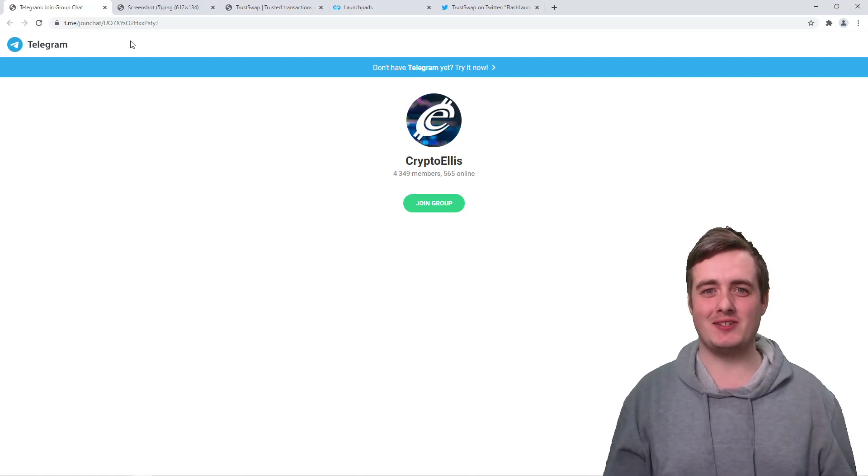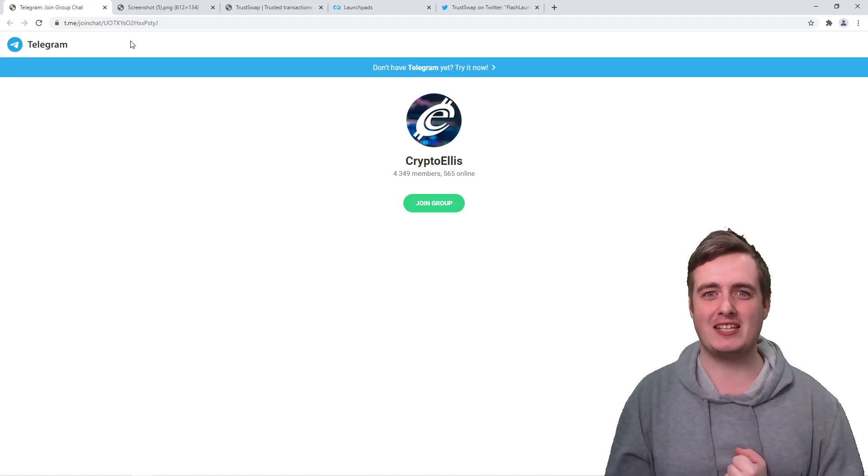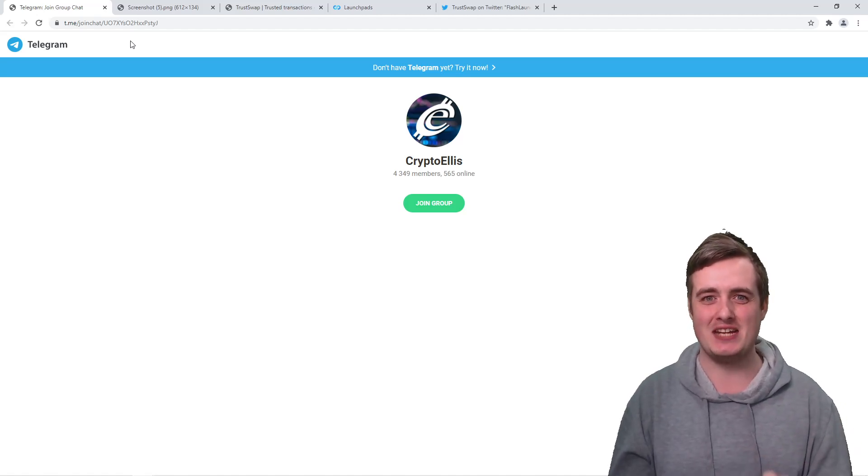Welcome back everybody to the Crypto Ellis channel. In today's video, I'm going to be showing you the top launchpad platforms for 2021. Most of the projects that have been going onto these platforms have been doing insane returns, so I'm going to tell you everything you need to know in today's video.